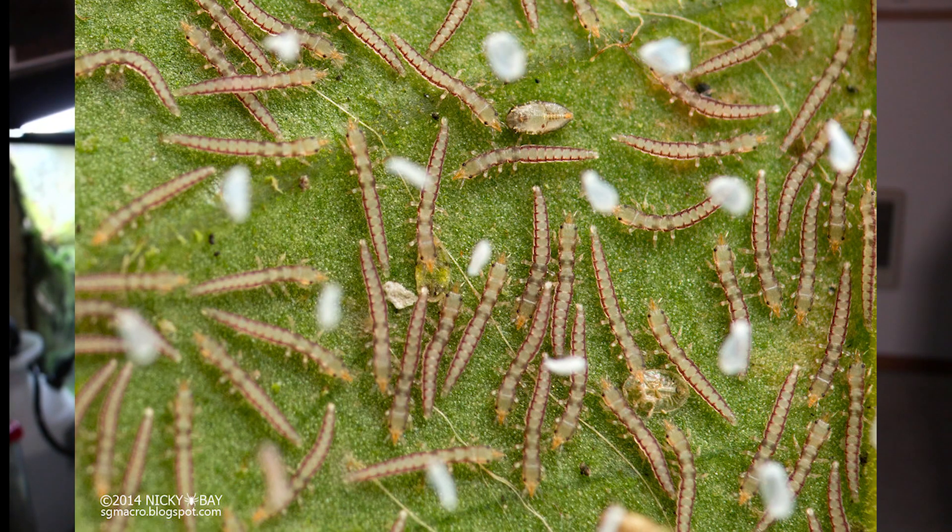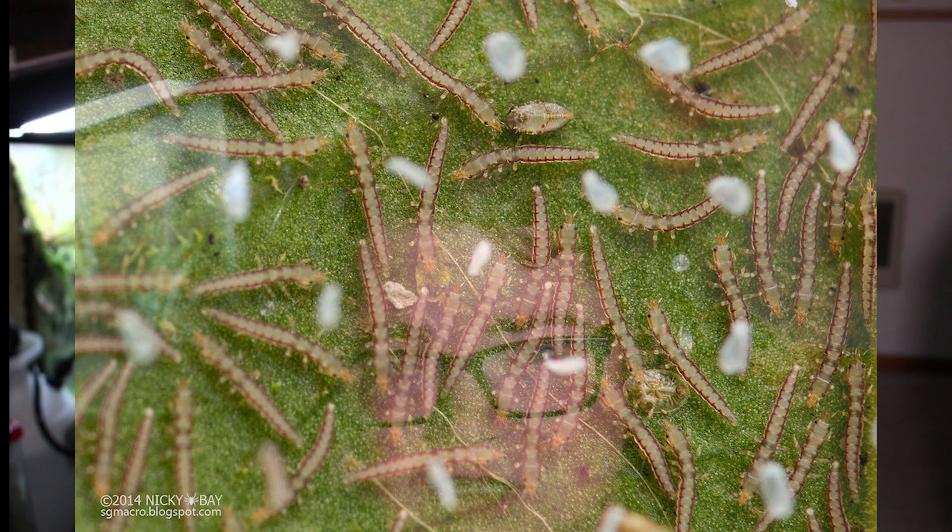Once the larva hatches, they begin their search for a female spider. Once they find a female spider, they lodge themselves onto the female, but they don't actually feed on her. However, once the female spider begins constructing her egg sack, the larva sneaks its way into the egg sack right before the spider closes it up. Then the larva feeds on the developing spider eggs, and when the baby spiders would hatch, an adult mantis fly emerges instead.